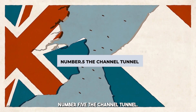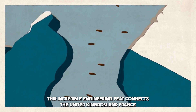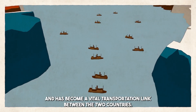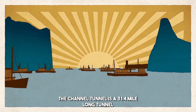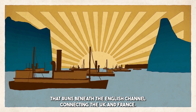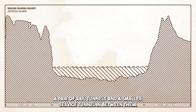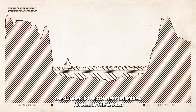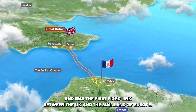Number 5: The Channel Tunnel. The Channel Tunnel, also known as the Eurotunnel or the Chunnel, is an incredible engineering feat that connects the United Kingdom and France and has become a vital transportation link between the two countries. It is a 31.4-mile-long tunnel that runs beneath the English Channel, consisting of three tunnels — a pair of rail tunnels and a smaller service tunnel in between. The tunnel is the longest undersea tunnel in the world and was the first fixed link between the UK and the mainland of Europe.